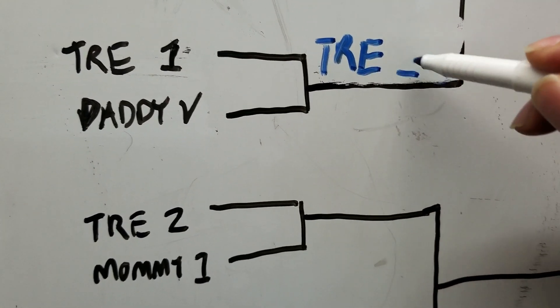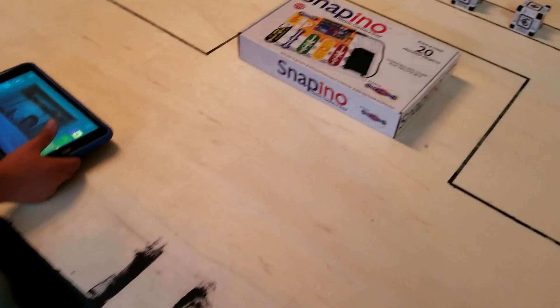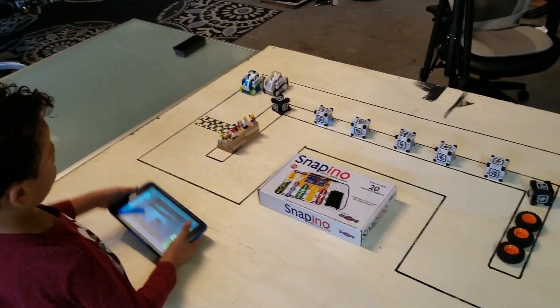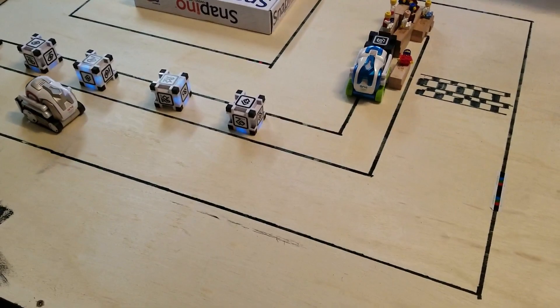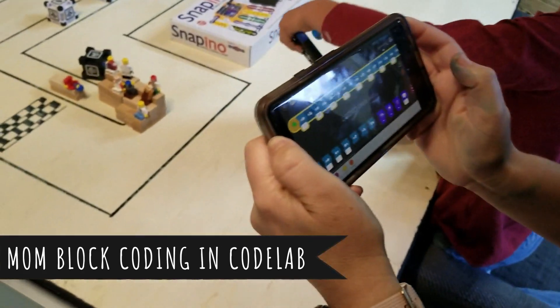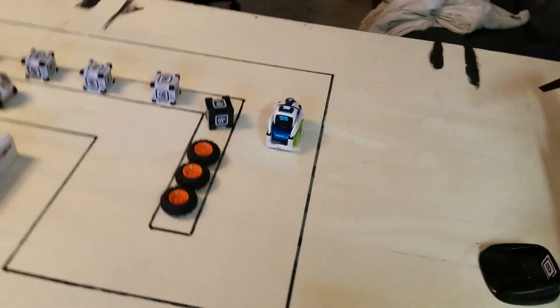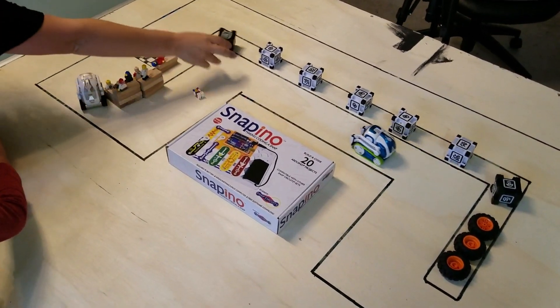Let's do Trey versus Mommy now. On your mark, get set, go. You can't use hands! You were trying to use block code, huh? To do it perfect. Look at Mommy with no hands using her block code — is she going to come back? Is she going to come back? Is Trey beating all of us?